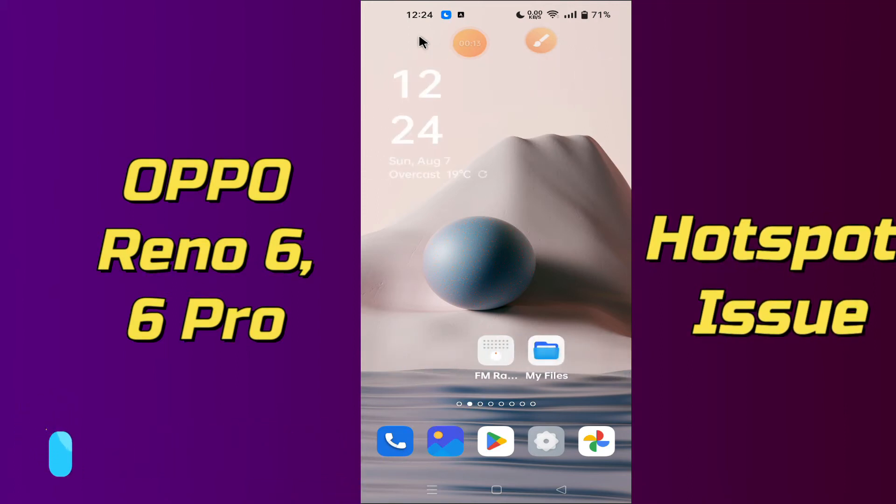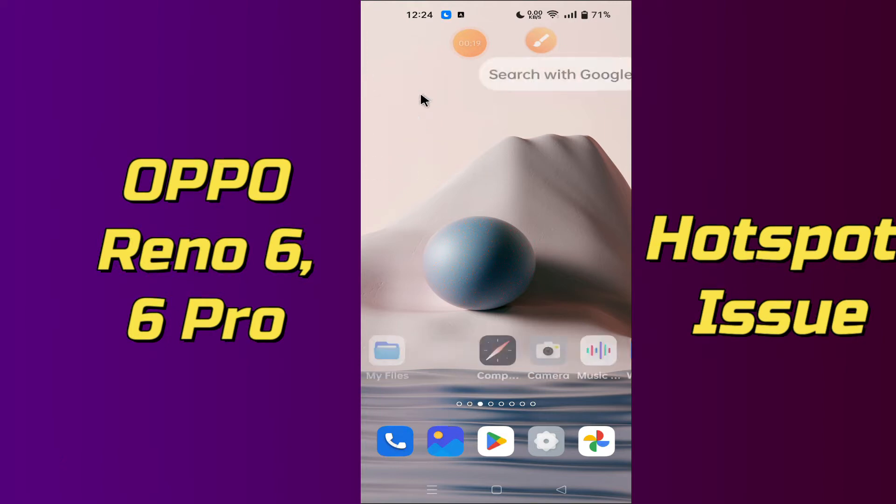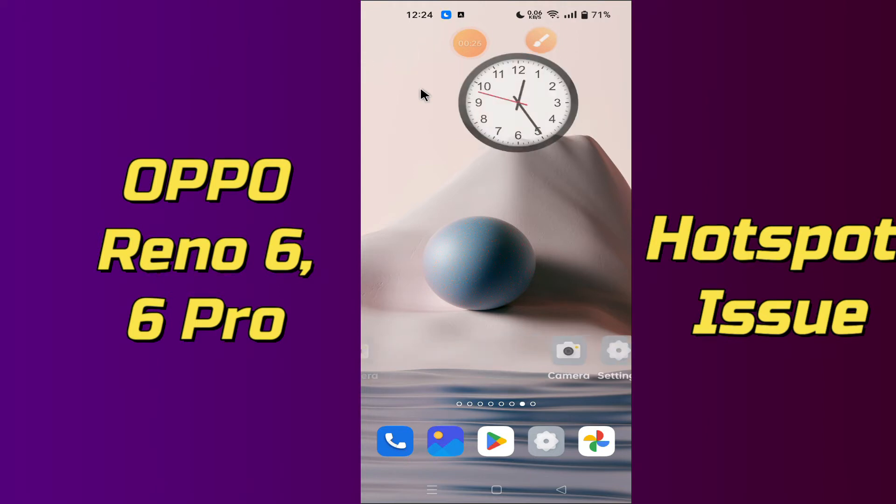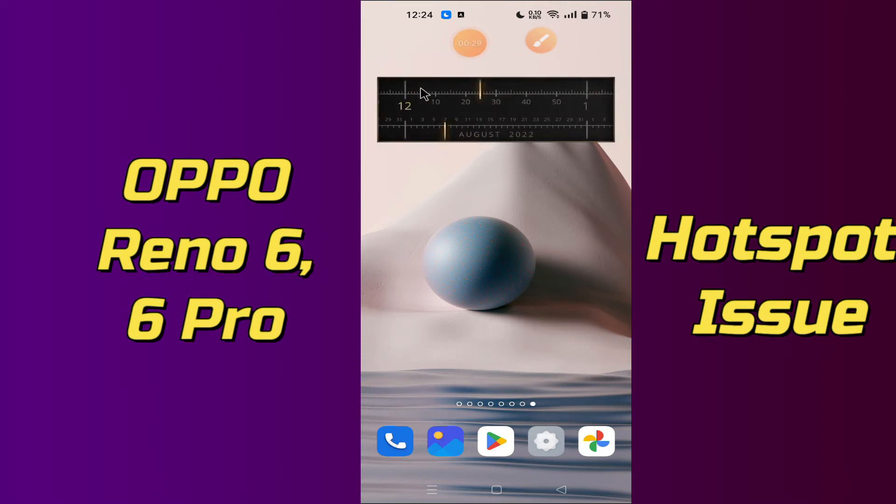First of all, do subscribe and also press the bell icon if you are new at this channel. To fix Oppo Reno6 or Oppo Reno6 Pro Hotspot Problem, simply first of all, you just need to go to Settings application and after that just move to phone settings and do the same as I am showing you in this video.